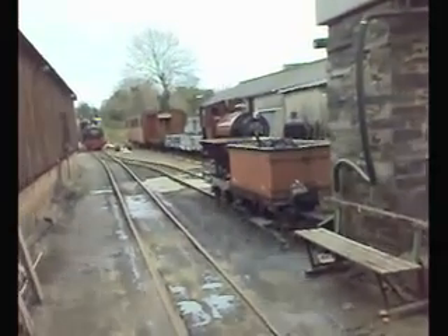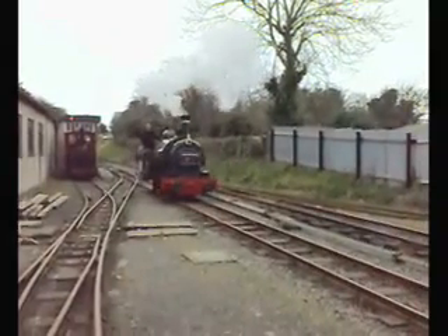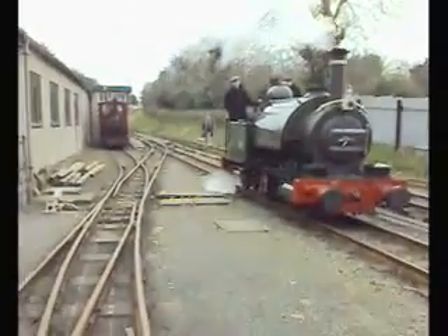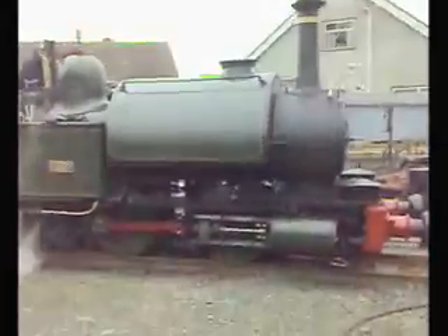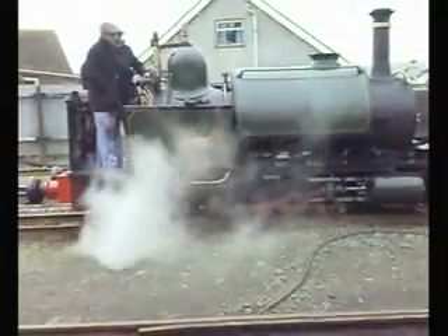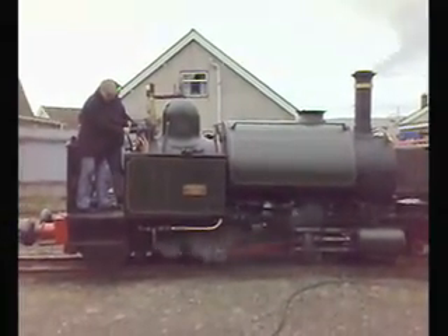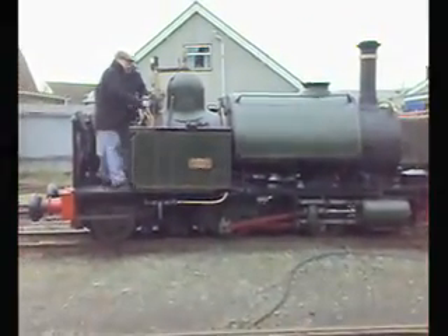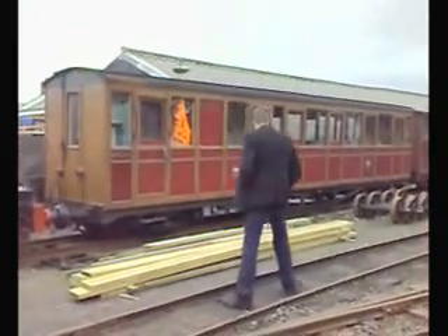It's been videoed. Here we are in the yard and it's locomotive number one, Talithin, fresh from its rebuild, shunting some carriages.